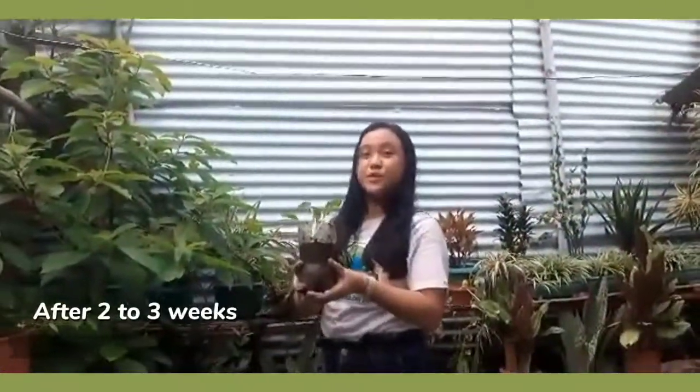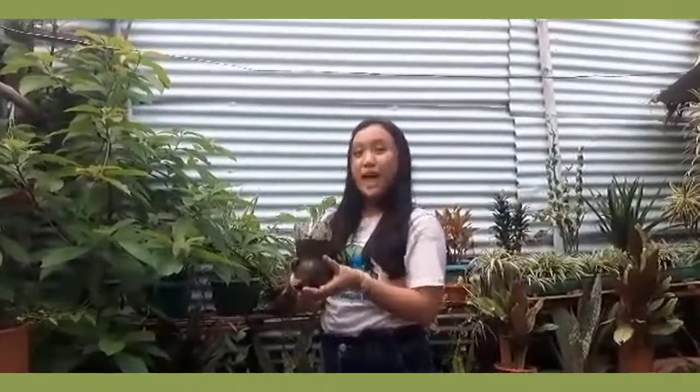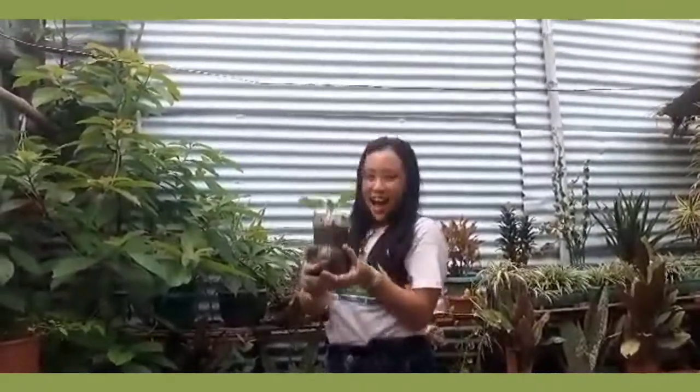After 2 to 3 weeks, antayin natin lumago ang mga dahon. Diba? Simple lang, kayang-kaya natin ito.